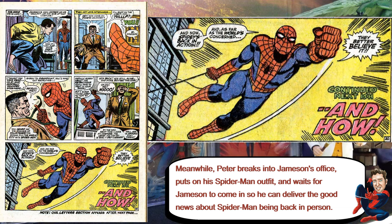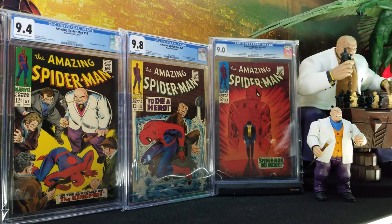Even though this issue has the first appearance of Kingpin, I feel like it's more centered on the story about Spider-Man No More, and Kingpin is just part of the story in the first one. That's basically why you don't really see him on the cover.